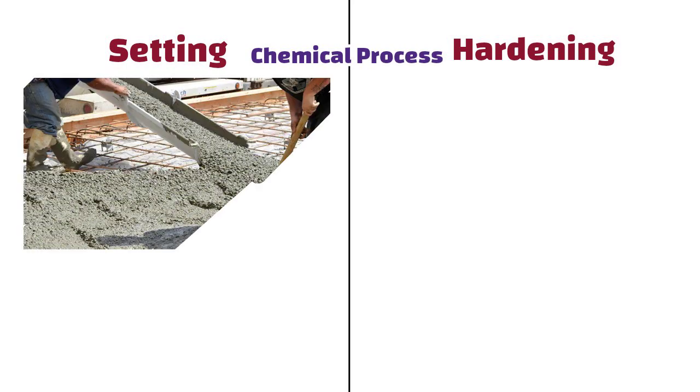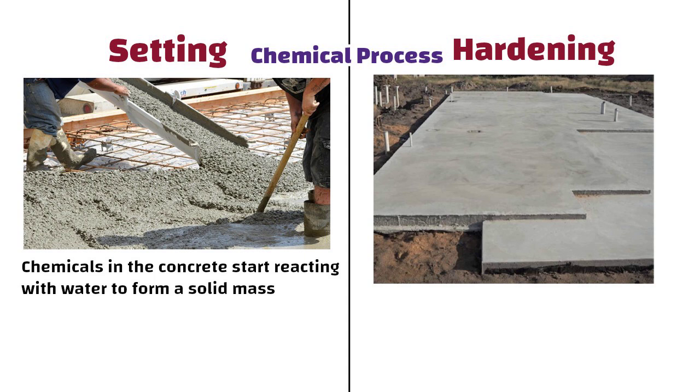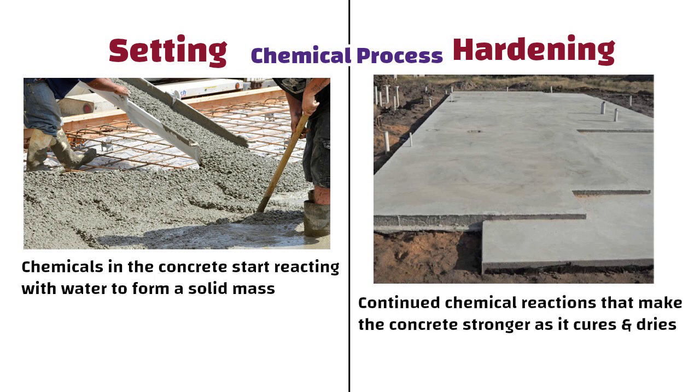In case of setting, the chemicals in the concrete start reacting with water to form a solid mass. Whereas hardening involves continued chemical reactions that make the concrete stronger as it cures and dries.